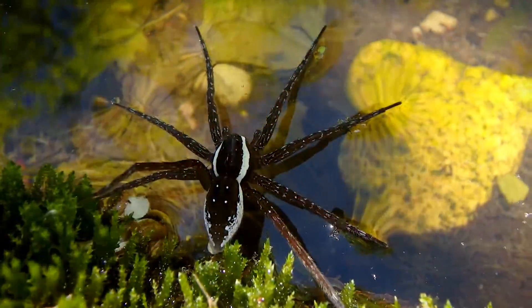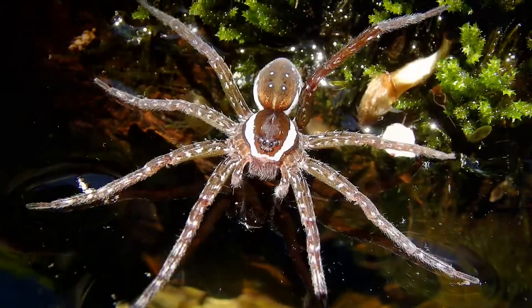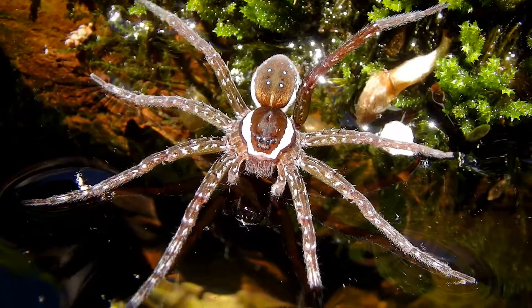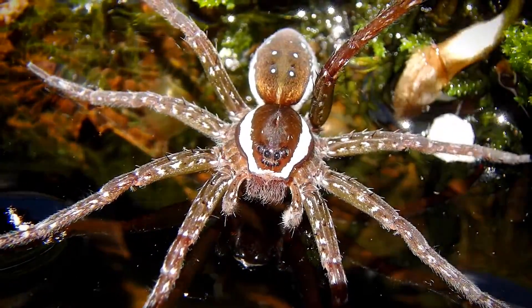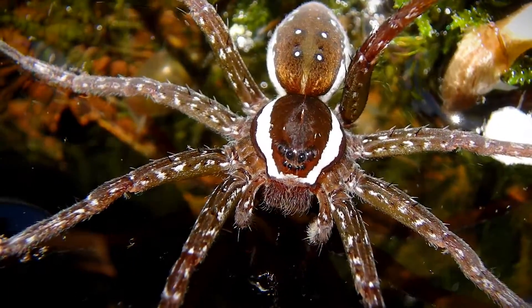Very impressive species. Striking markings. This species is Dolomedes triton, I think. And if you recall, I've got a previous video for Dolomedes tenebrosus. Triton is the son of Poseidon in Greek mythology, so that's a little bit neat.